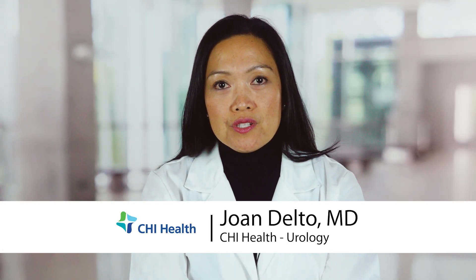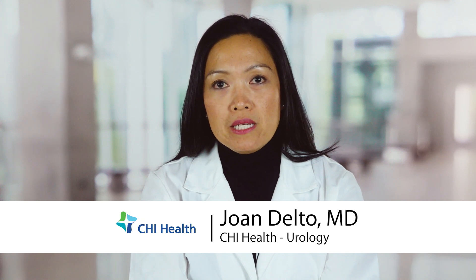Hello, my name is Dr. Joan Dalto. I am a urologic surgeon who specializes in robotic and minimally invasive surgery. I specialize in genitourinary diseases and cancers of the urinary tract, including prostate cancer.